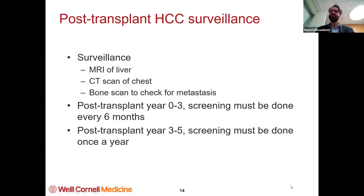What do we do after your transplant? We make sure your liver cancer doesn't come back. We get MRIs of your liver, CAT scans of your chest, and a bone scan to check for metastasis. We do this roughly twice a year for the first few years, and then once a year after that. If after five years you're home free, then you should live your life and enjoy and not worry about liver cancer ever bothering you again.